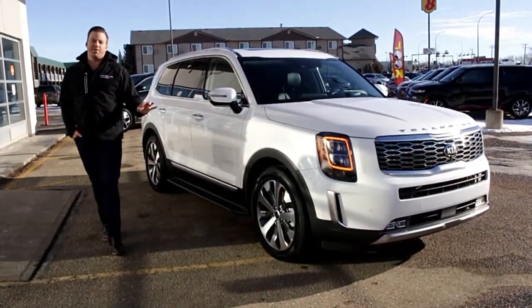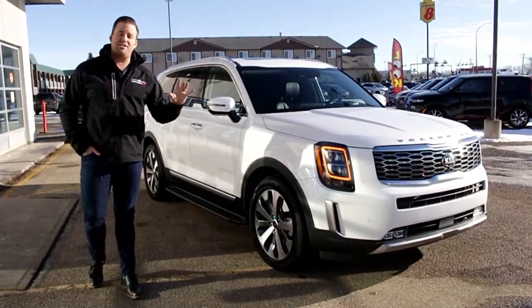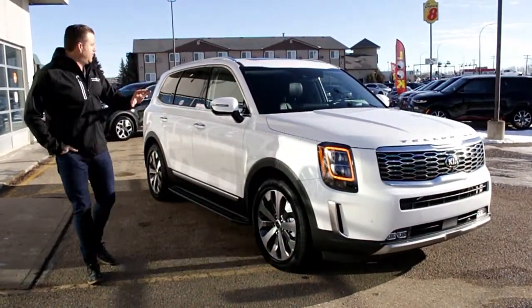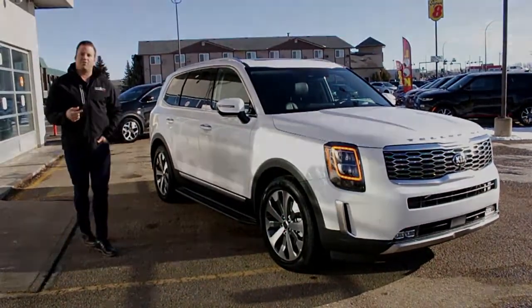This is in Snow White Pearl which is absolutely gorgeous, but what I wanted to do today is actually take you for a ride in the car. We know it's fully loaded with every option, but come on in and we're going to show you how this thing actually drives and performs.